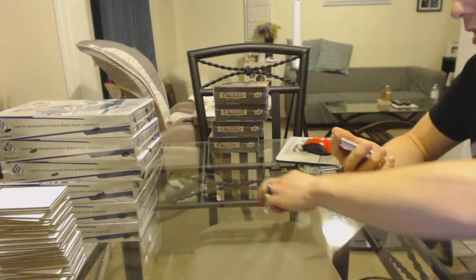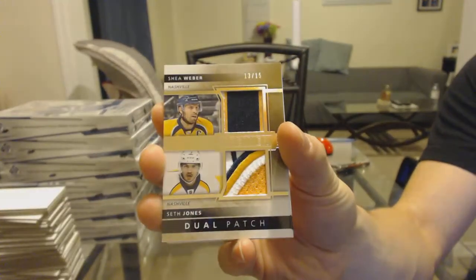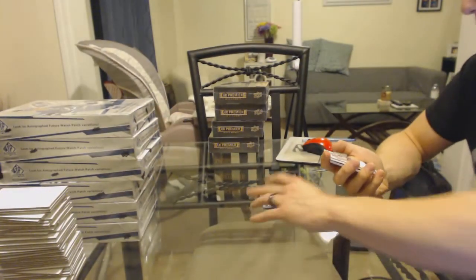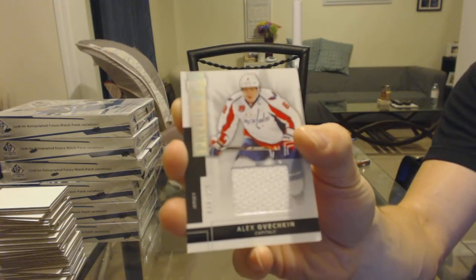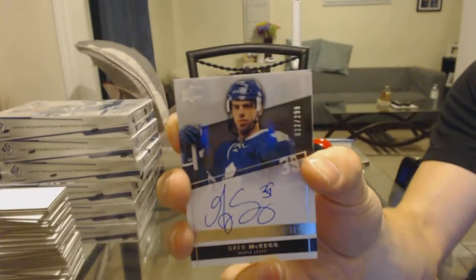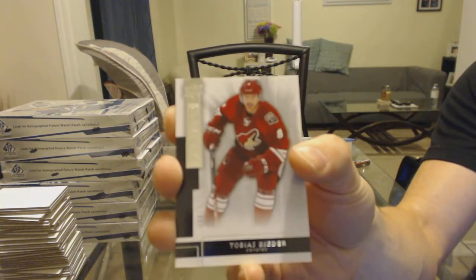We've got a dual patch number 13 of 15 for the Nashville Predators, Shea Weber and Seth Jones. We've got a base jersey number 125 for the Washington Capitals, Alex Ovechkin. Rookie autograph number 299 for the Toronto Maple Leafs, Greg McKay. And a base rookie number 249 for the Arizona Coyotes, Tobias Reeder.